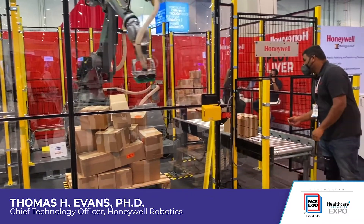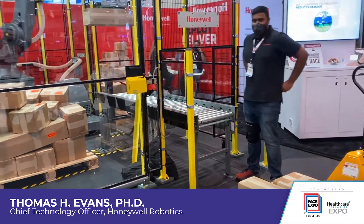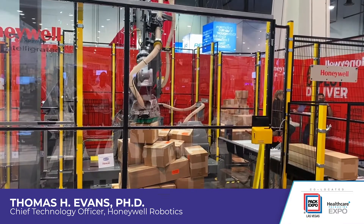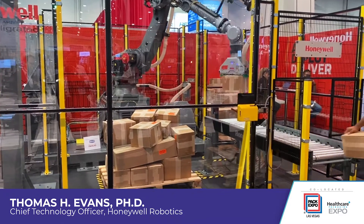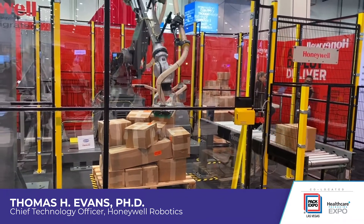We have been working with our customers to understand some of the pain points they have in distribution fulfillment — warehouse spacing, the ability to do multi-picks, address leaning pallets, and be able to depalletize up to eight-foot-tall pallets. All of that has been combined into this system, and we want to operate efficiently to increase our PPH and the uptime and reliability.